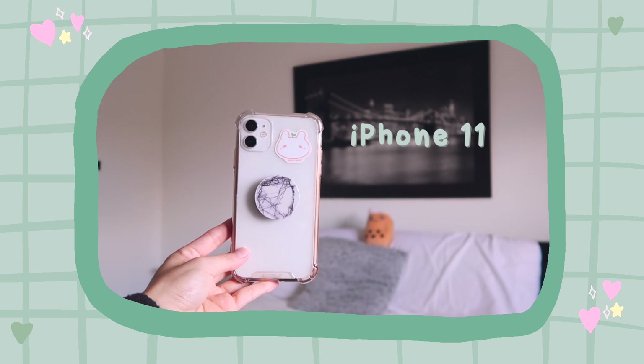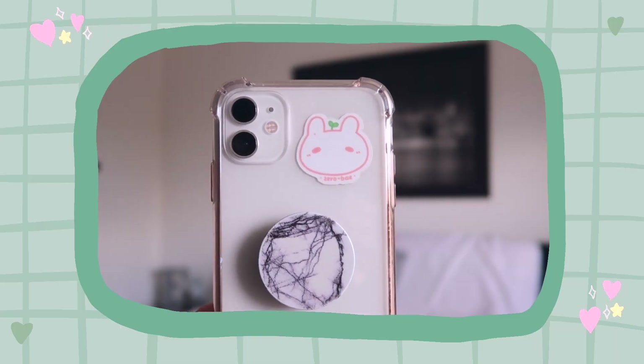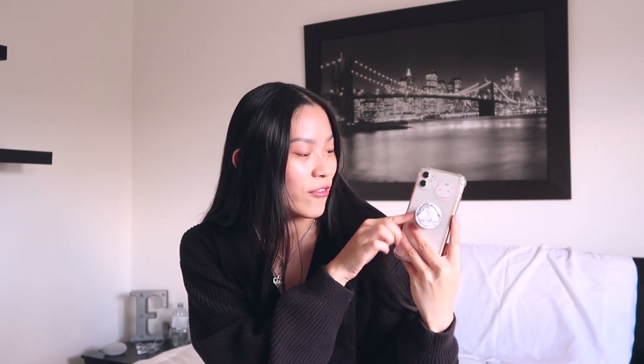This is my iPhone — it's the iPhone 11. I got it back in September because my iPhone 8 was dying on me. Thanks to Apple, you have to get a new phone every three years or else it stops working. It's the white one and I have a little sticker on it from Zero Bay. I also have a white and black marble pop socket because I'm incapable of holding my phone like a normal person — I drop it all the time without it.